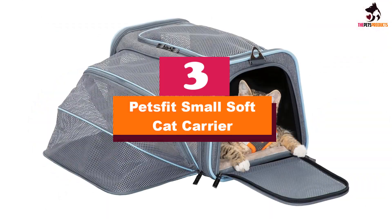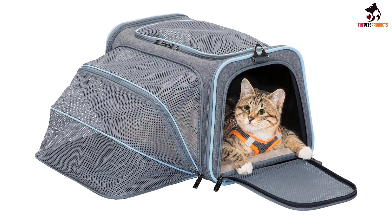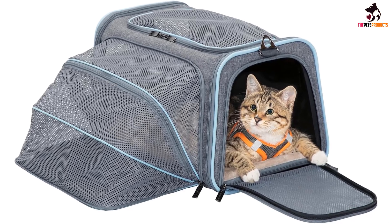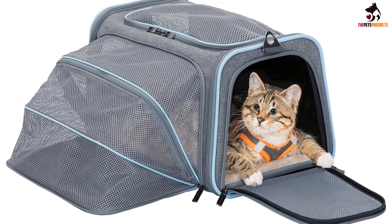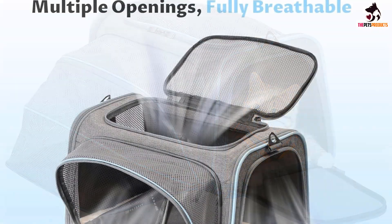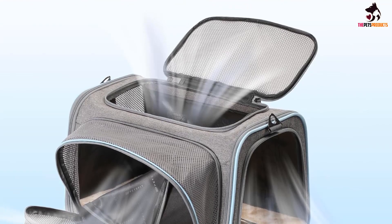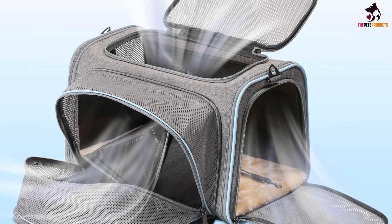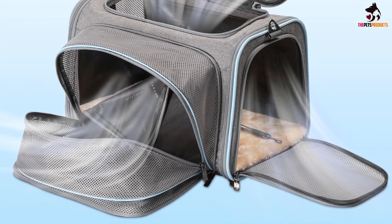At number 3, we have the PetsFit Small Soft Cat Carrier. The PetsFit cat carrier provides multiple ways for you to carry your cat comfortably when traveling, including a long strap you can put over your shoulder, two flexible handles, and a side strap you can attach over the handle of your own rolling luggage. It has a self-locking zipper and a leash tether attached to a collar to ensure that your furry friend can't escape. We like the expandable mesh side that allows a cat to stretch out further when in the car or on the plane.